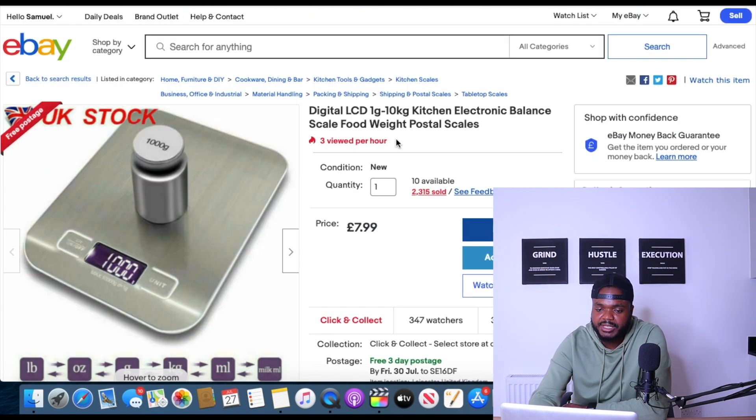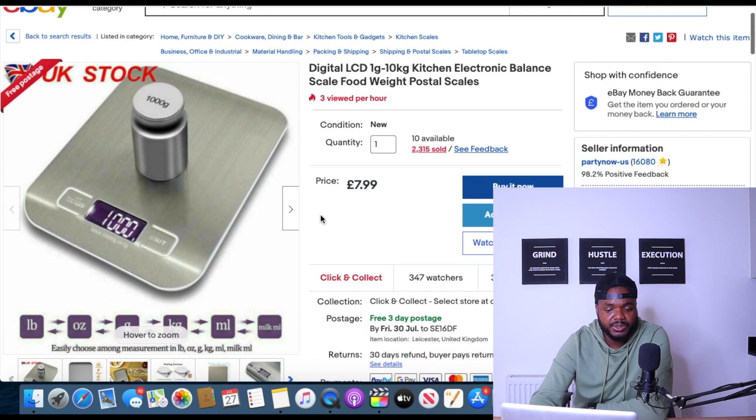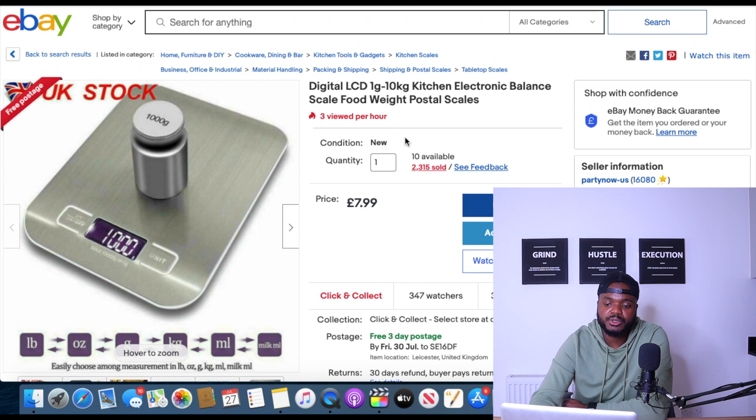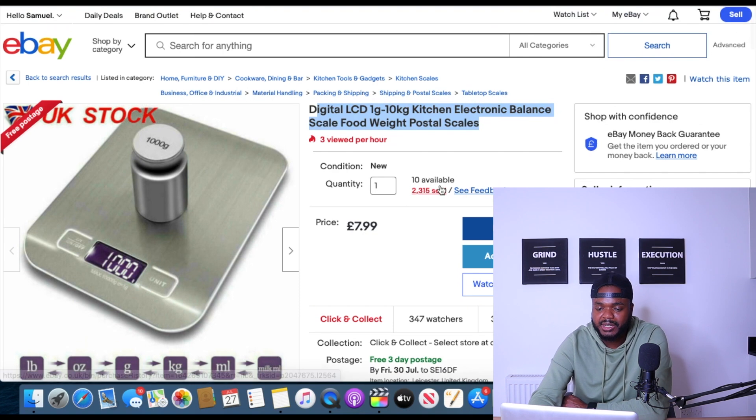The sixth product is a digital LCD kitchen scale. This item can be used for the kitchen, for jewelry, or even for weighing items before posting them so you know how much you'll pay at the post office. It's something I used when I was building my business from the start and I still use something similar in my office today. The seller was able to sell 2,315 units of this particular item.